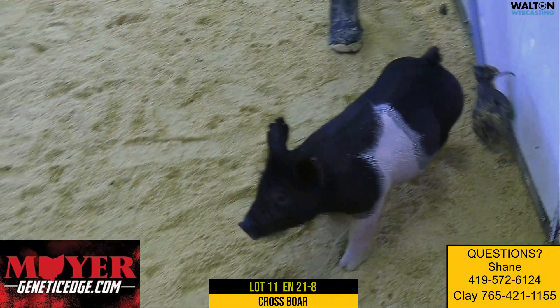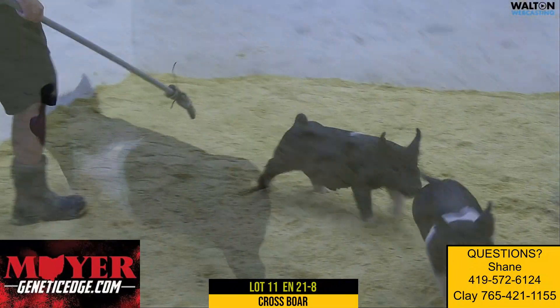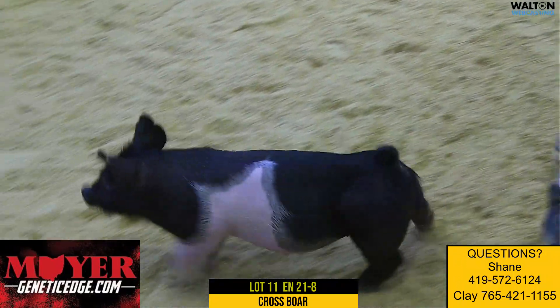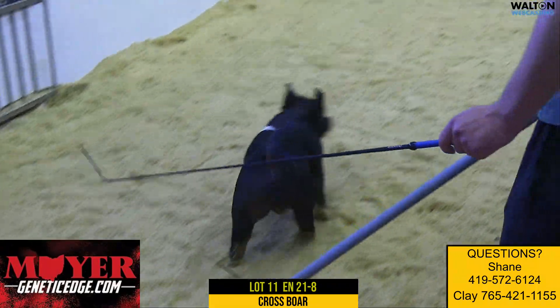This one — you could be on the front end of this back slap thing and get a prospect like this and be happy you did. Again, 21-8 lot 11 crossbred boar.